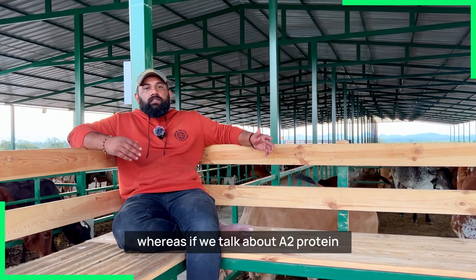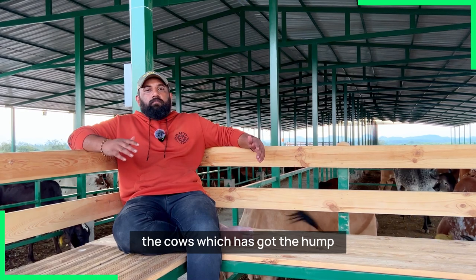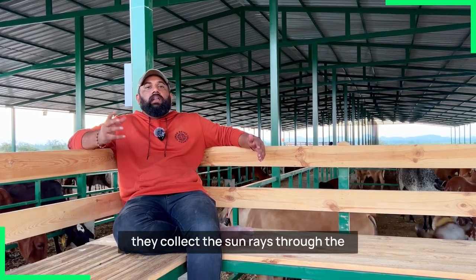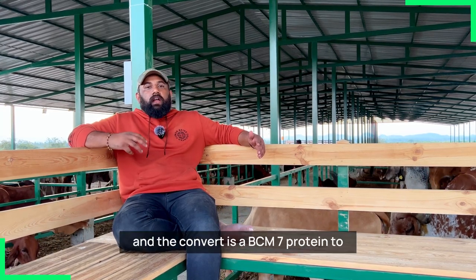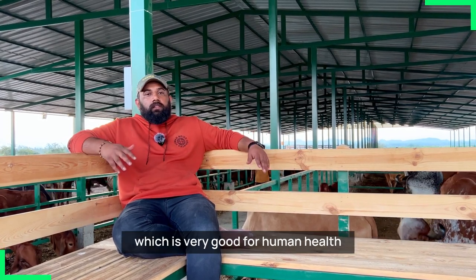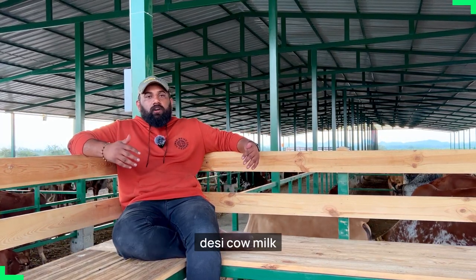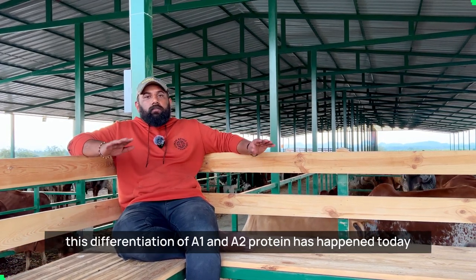If we talk about A2 protein, the cows which have a hump reduce the BCM-7 content in the milk. Through the hump, they collect sun rays via a nerve called the surya ketu nadi and convert BCM-7 into a good A2 protein, which is very beneficial for human health. That's why today many doctors recommend going lactose-free or switching to desi cow milk.